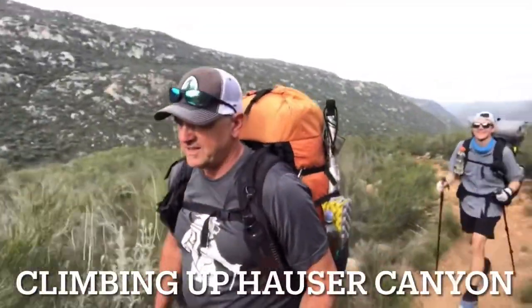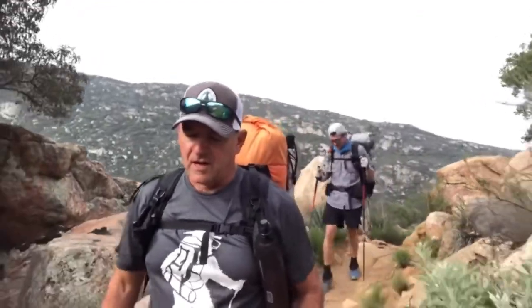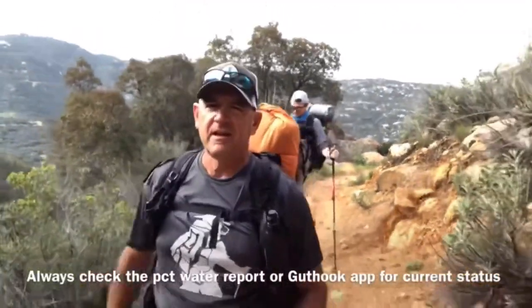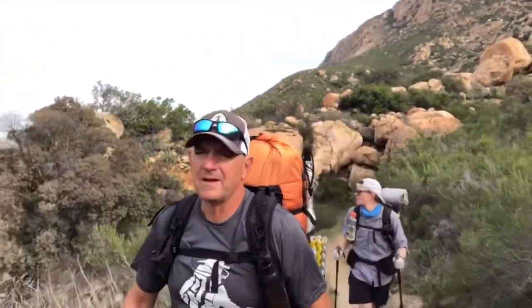Good morning — day two of the 2019 through hike. Hiking with my new friend Martin. We had a good night at Hauser Creek last night. There's water flowing as of 3-26-19. We had a good group of people — probably 15 to 20 people there, at least 10 tents. We're going up the infamous Hauser Canyon, and we're about half a mile up.